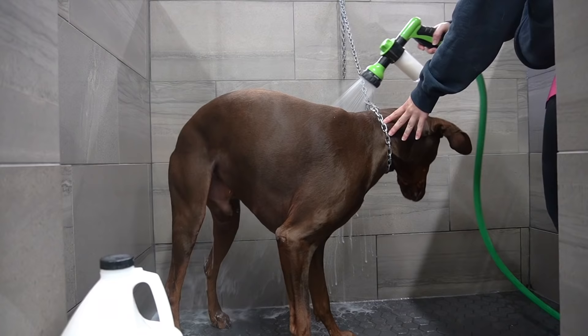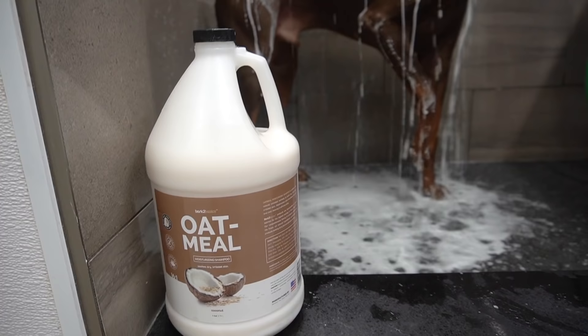Dobermans come in a wide variety of colors. Today I am working on Diesel, the red and tan Doberman, and his brother Digger, the black and tan Doberman.